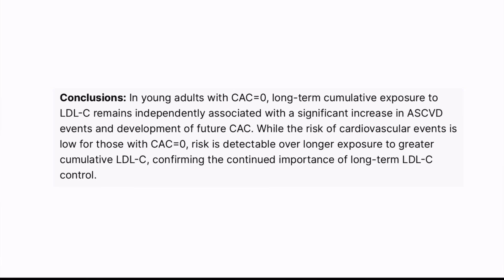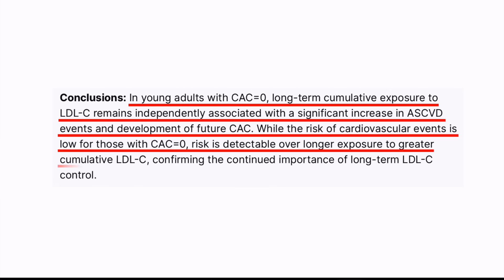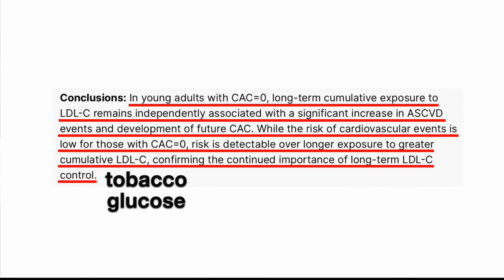To summarize: a calcium score of zero means low risk for 10, maybe even 20 years, but not zero — and it does go up with time. As the authors themselves worded it: in young adults with a calcium score of zero, long-term cumulative exposure to LDL cholesterol remains independently associated with an increase in cardiovascular disease events and development of future calcium score. While the risk is low for those with a calcium score of zero, it is detectable over longer exposure to greater cumulative LDL cholesterol, confirming the continued importance of long-term LDL cholesterol control — and I would add all risk factors: tobacco, fasting glucose, blood pressure, and ApoB rather than LDL cholesterol.